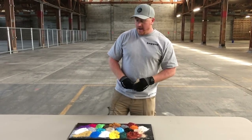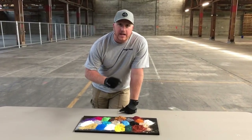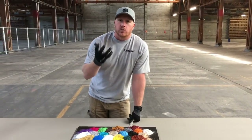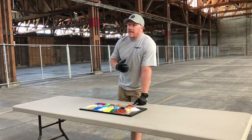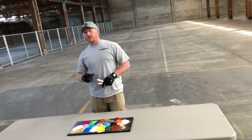Metallic pigments are essentially mined out of rock. They're nano particles of mica. If you've ever been walking along the street and seen a rock cracked open that sparkles inside, that rock is called mica. They can actually mine that, grind it up, pigment it, and give it all sorts of different colors.